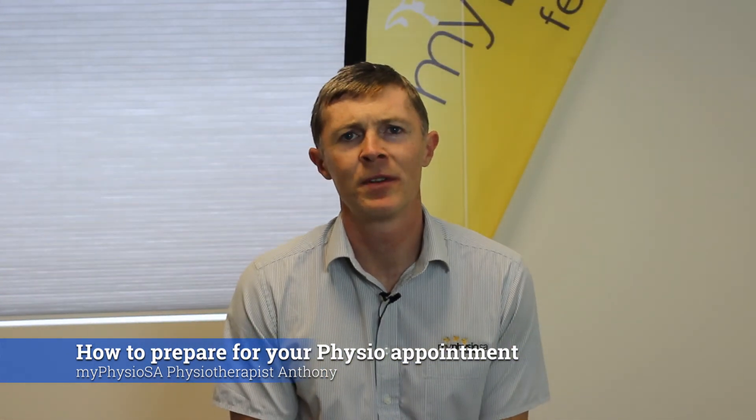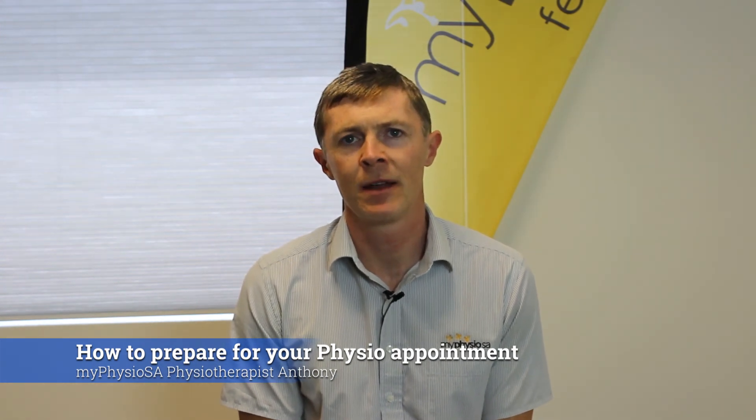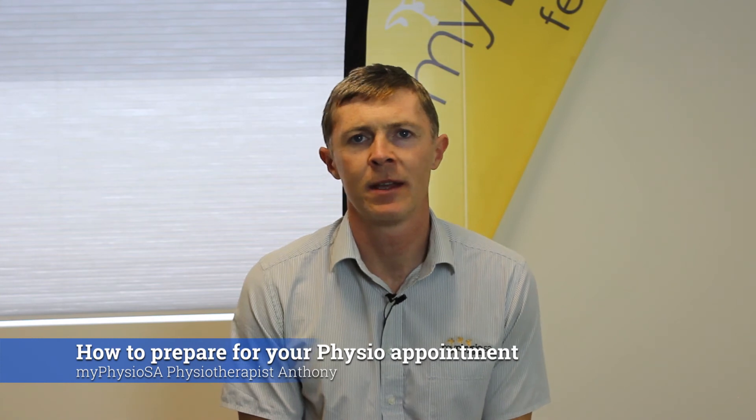Remember to bring any scans that you may have had in the past, any GP letters, or a list of medication that you're on.